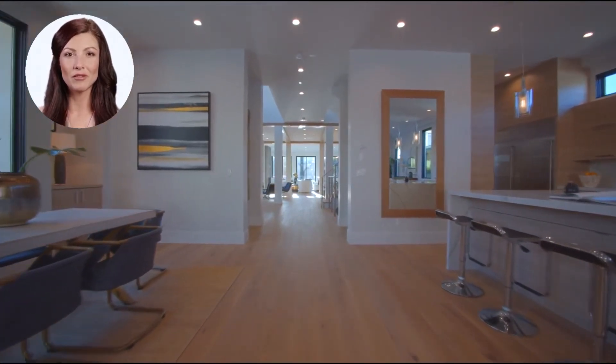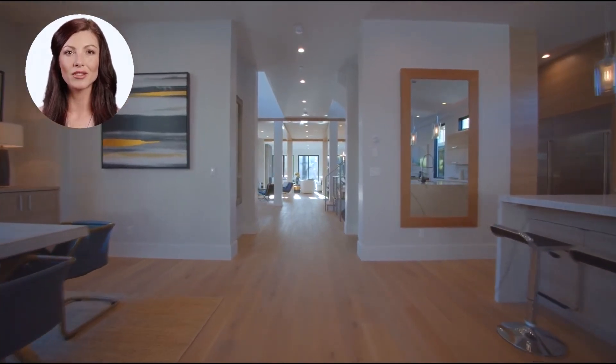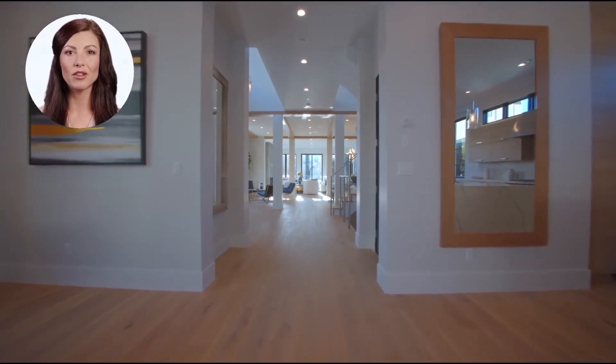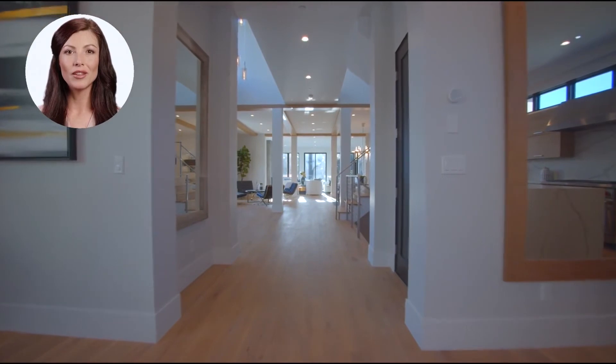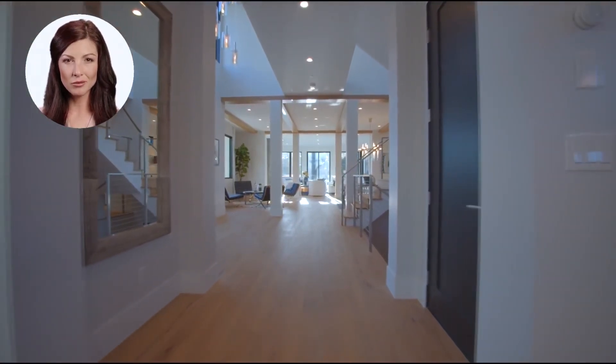If you enjoy the finer things in life, this four-bedroom, four-bath home is a steal at $2.5 million. The added bonus of having a fully finished basement, laundry room, and a two-car attached garage are just a few of the many extras that make this home the hottest listing on the market.